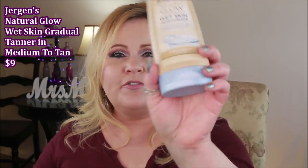The Jergens Natural Glow Wet Skin Moisturizer — this one is in Fair to Medium, the first time I'd tried that shade. I really like how hydrating it is and I do like the tan you get. However, I'd suggest getting the darker one, medium to dark, because the fair shade doesn't really show up unless you're super porcelain. Also, I don't use it on wet skin — I towel off completely first and it seems much more hydrating and gives a better tan that way. It's a gradual effect so you need to use it repeatedly.